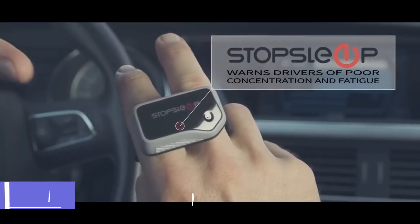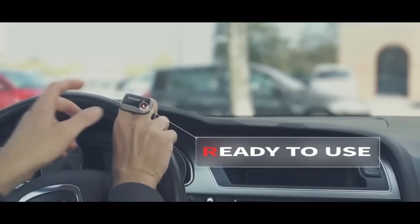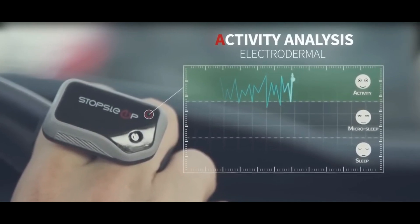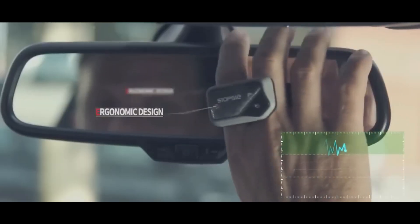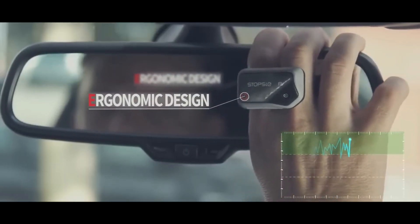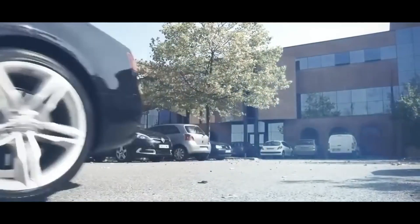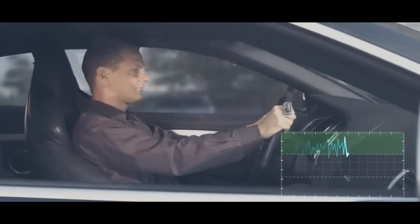Stop Sleep is an electronic device that is worn on the index finger and resembles a ring. It has eight built-in sensors that measure skin conductivity and electrodermal activity, which are markers of cognitive alertness. Stop Sleep can sense when you're losing concentration and wake you up with a buzzer and a vibration up to five minutes before you really nod off.